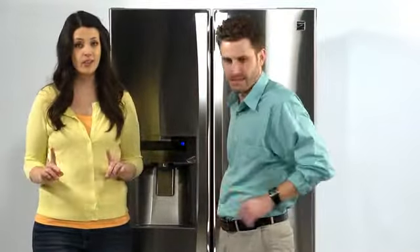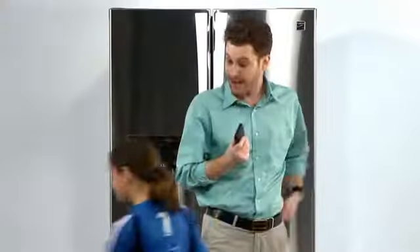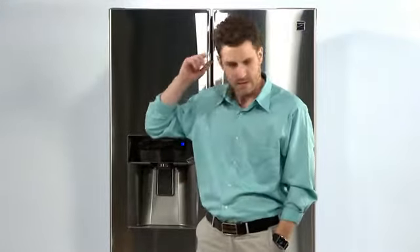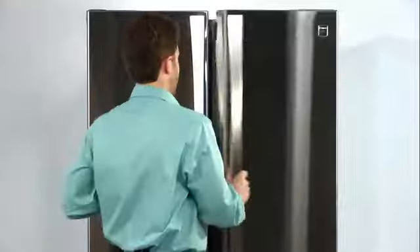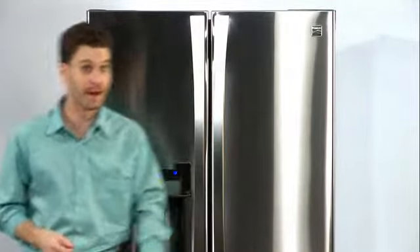With everything going on these days, staying organized is more important than ever. Dad, here's your phone. We're going to be late. Thanks. The kid's snacks are in the fridge! It's great to have a fridge that's so organized, even when I'm not.